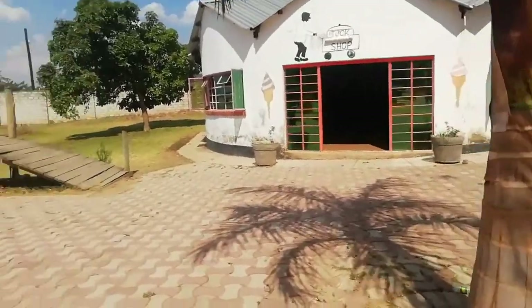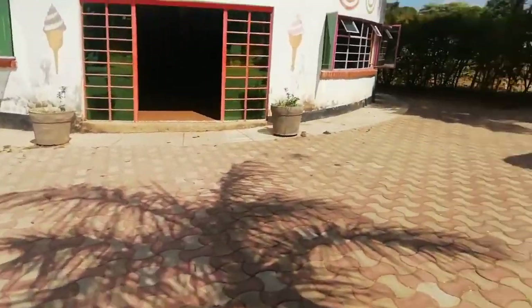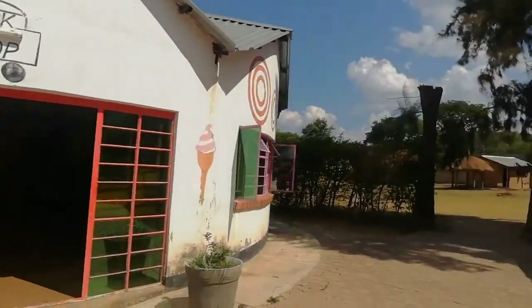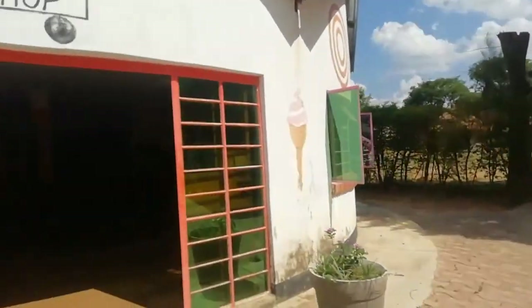That white building over there is the tuck shop. I'll just go there quickly and grab a beverage — they only sell drinks. They also sell alcohol, so for those on the channel, this is where you find your drinks.